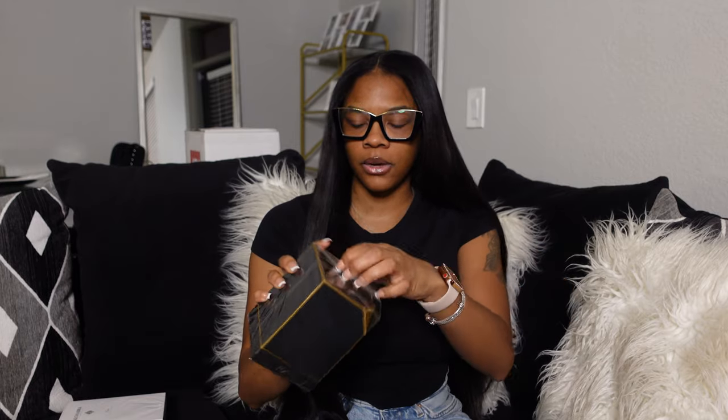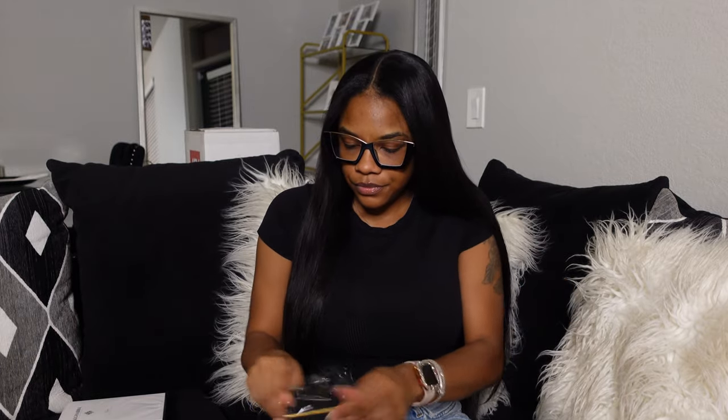The first full bottle is called their Vanilla Oud — O-U-D, however you pronounce it. Super excited to get into this. They gave me the 3.4 fluid ounce size. The packaging is so cute — I don't even want to open it!